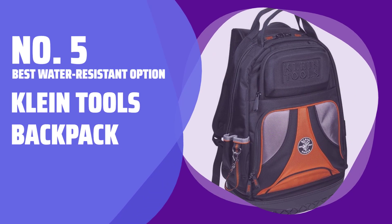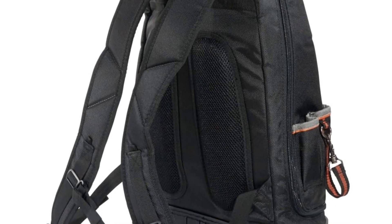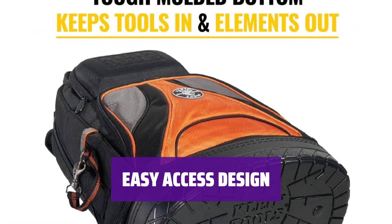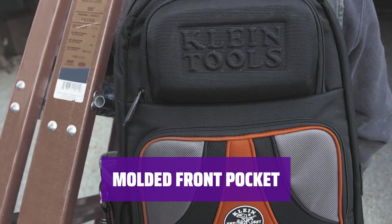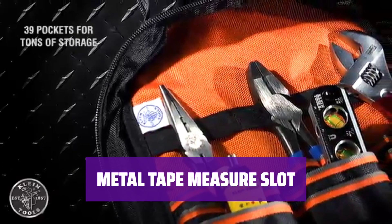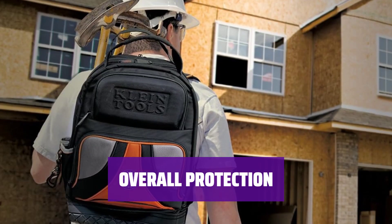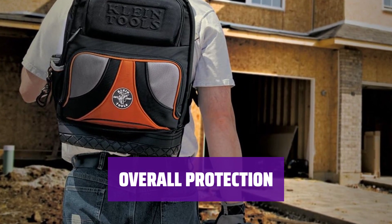Number 5 — Best Water-Resistant Option: Klein Tools Backpack. The deep waterproof base is perfect for wet or messy environments, protecting your valuable power tools inside. The fully zip-open design allows easy access to all 39 pockets and storage compartments. The molded front pocket with a hard outer shell is ideal for storing fragile or delicate items safely. The metal tape measure slot on the side is a convenient perk for easy access. This Klein Tools Backpack provides reliable protection for your tools and delicate items in various work environments.